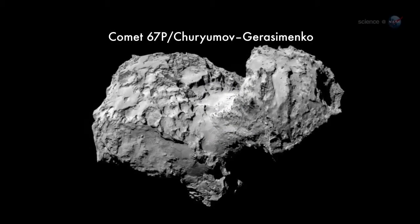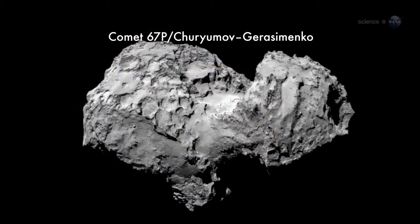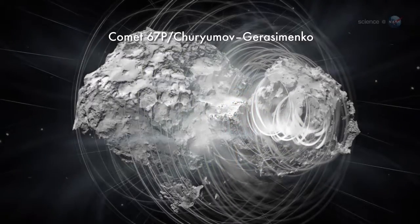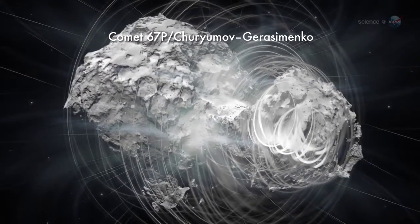How hard is this landing? asks Art Chmielewski, the U.S. Rosetta project manager at JPL. Consider this: the comet will be moving 40 times faster than a speeding bullet, spinning, shooting out gas, and welcoming Rosetta on the surface with boulders, cracks, scarps, and possibly meters of dust.